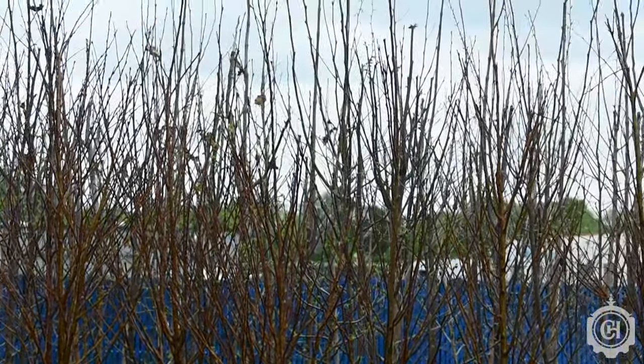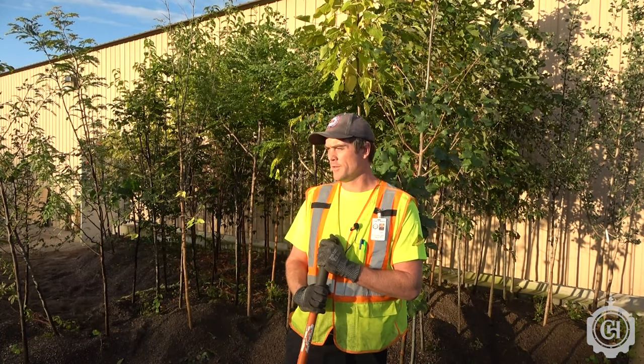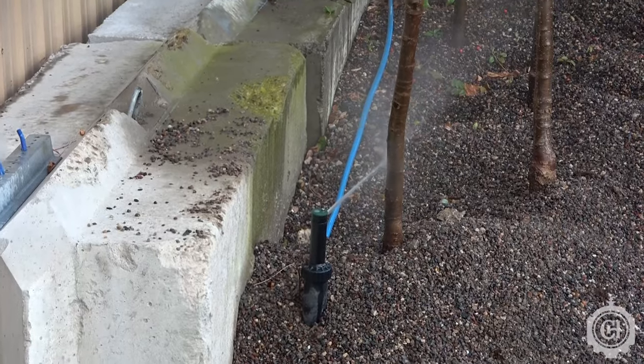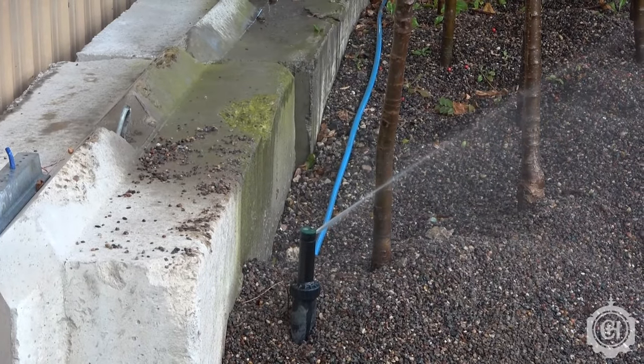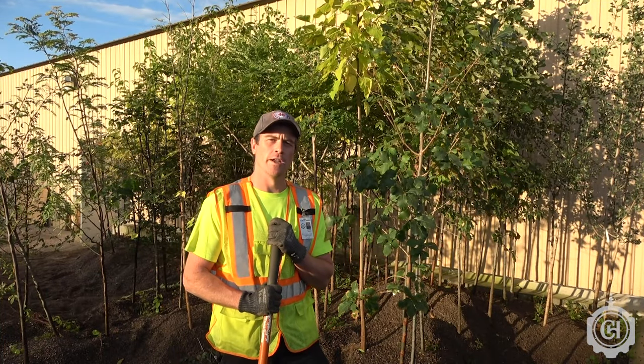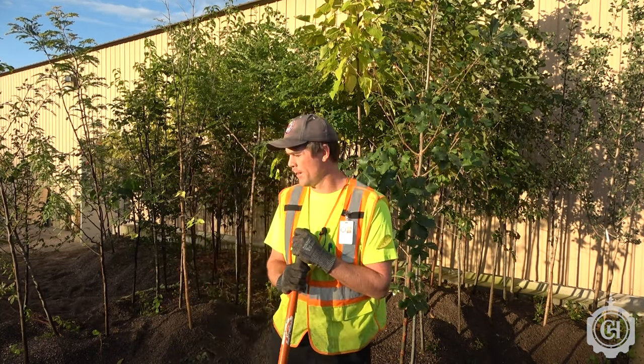We first put these trees in when they arrived in May, using a skid steer mainly to pour the gravel and bury the trees in. Since that time we've been watering them on an automated watering system. It has six sprinklers and waters for about a hundred minutes a day, and it may sound like a lot, but there are 200 trees in this small area, so it's calling for a lot of water.